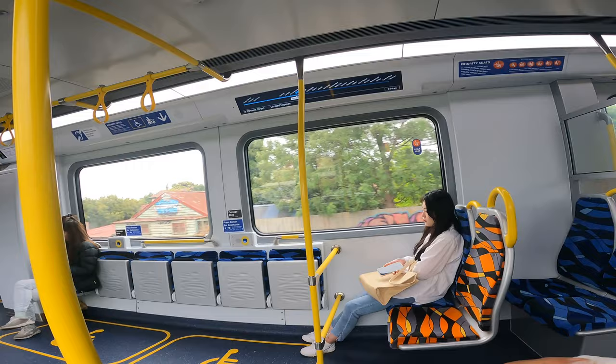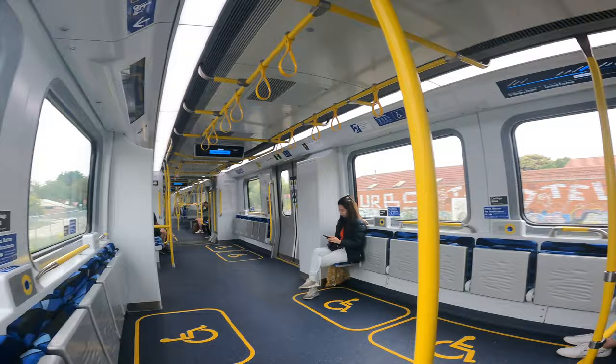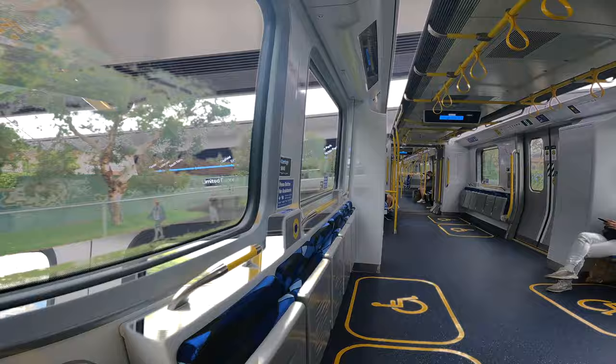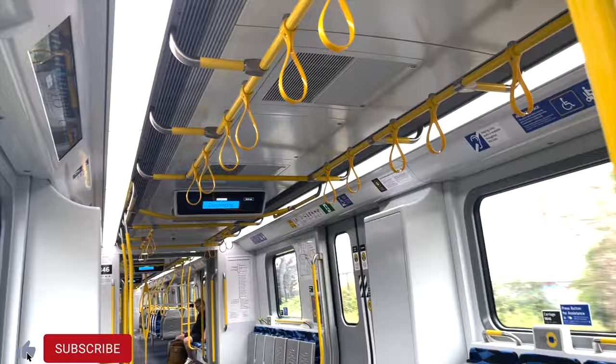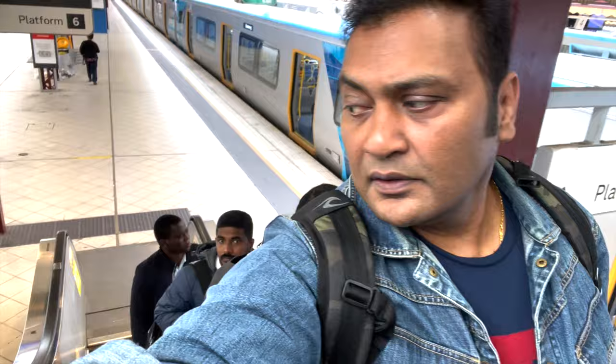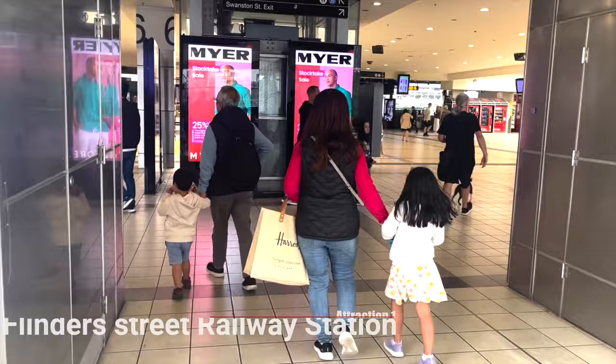It's 9 o'clock and we are parked on the train. We have got our valid Myki tickets and we are sitting on the train. The train is quite empty. After 21 stations we are going to get to Flinders Street Railway Station. You can see there is a lot of graffiti, and graffiti is an offence in Australia.